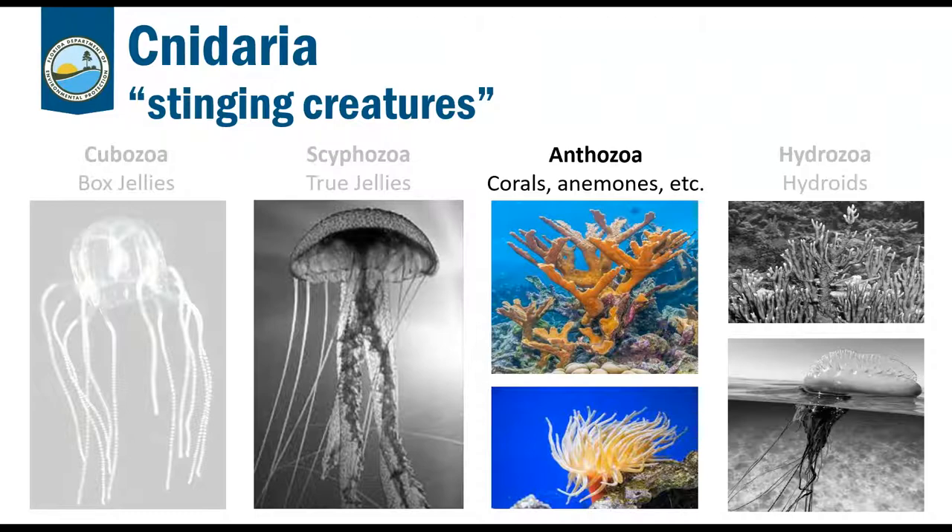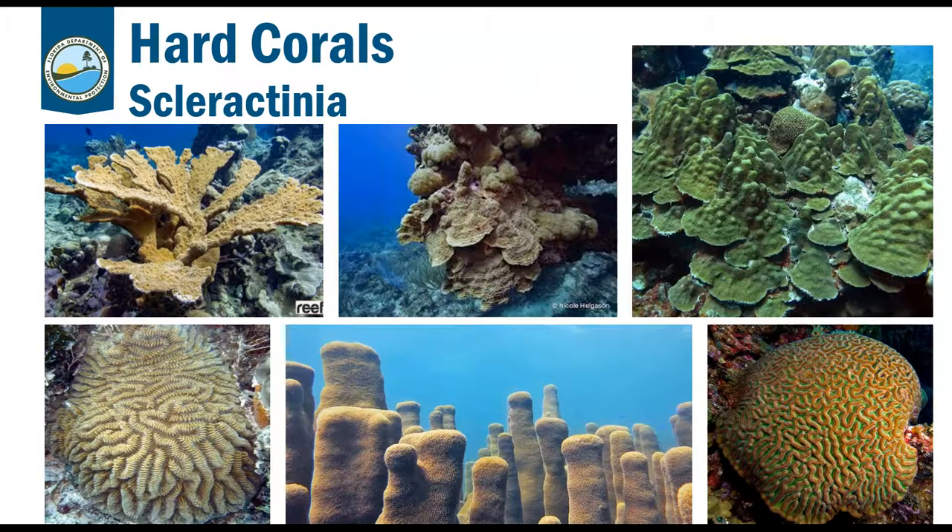Next we have the Anthozoa — corals and anemones. We won't cover corals in detail today because they have their own individual webinar in the next couple of weeks. But corals are the base of the reef — their calcium carbonate skeletons create the habitats for other invertebrates and give the reef its three-dimensional structure. Please tune in for the Stony ID coral class that Taylor will be giving.